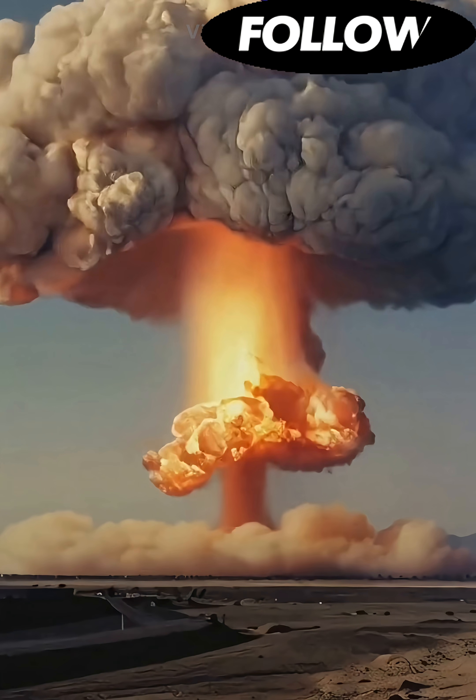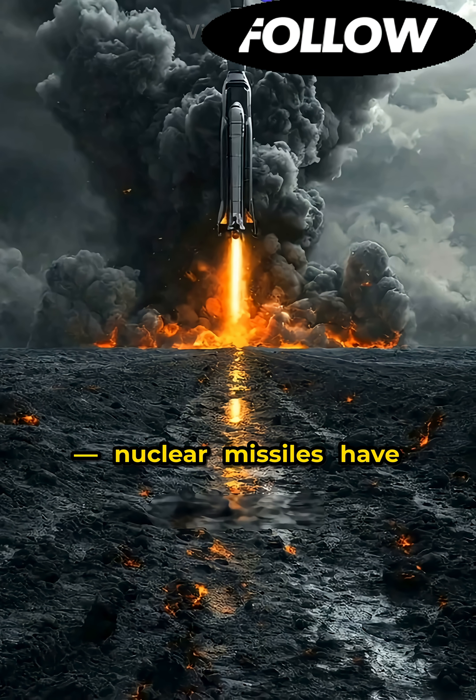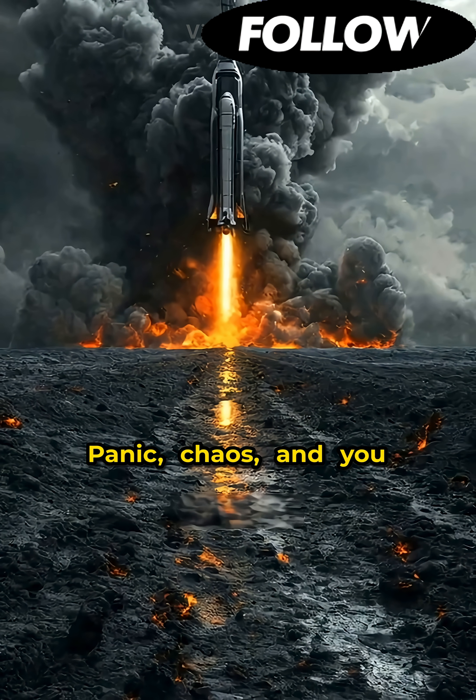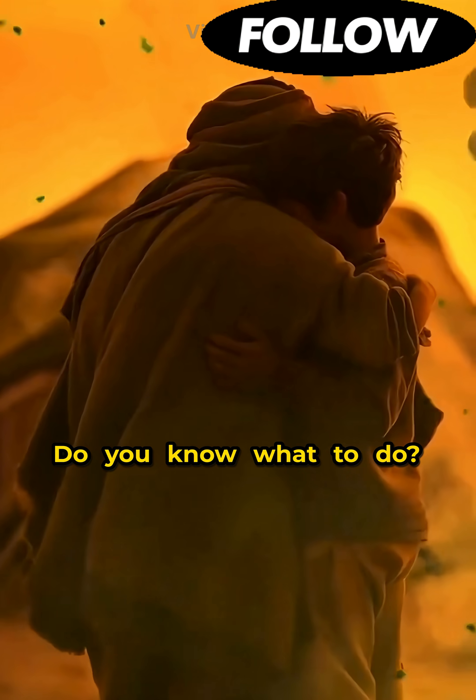What to do if a nuclear war begins? Imagine an emergency message flashes across the screens. Nuclear missiles have been launched. Panic, chaos, and you have only a few minutes to save your life. Do you know what to do?